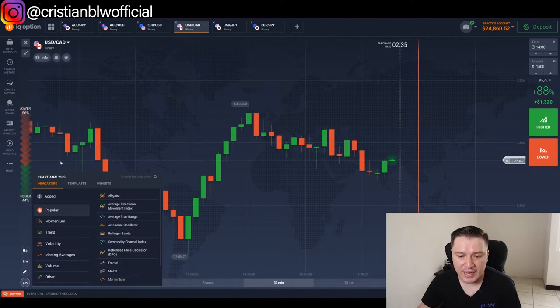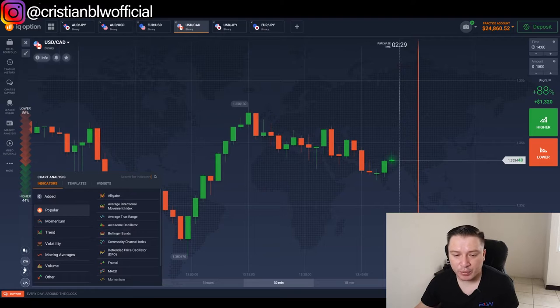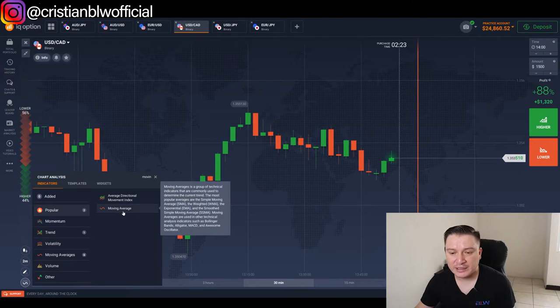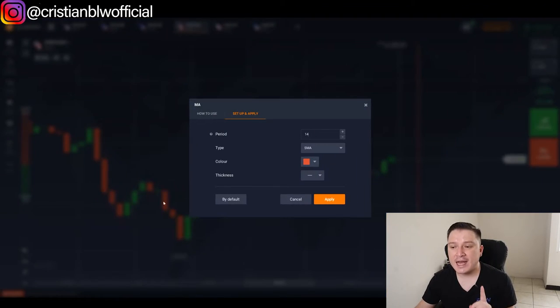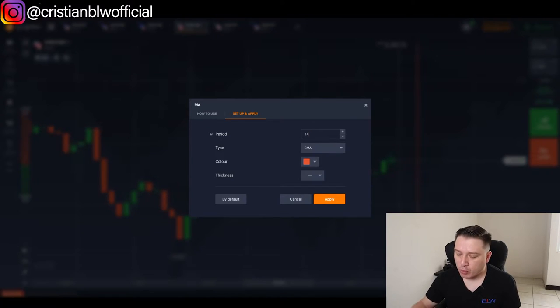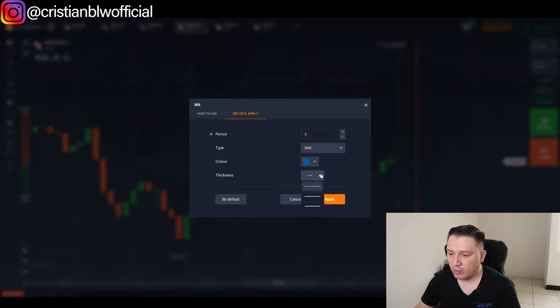The first indicator we need to add is a moving average. Open the indicators tab and type in 'moving average.' You want SMA, which stands for Simple Moving Average. We're going to set the period to six and give it a blue color, then click Apply.